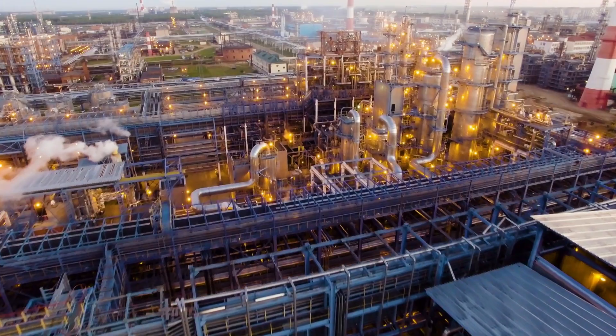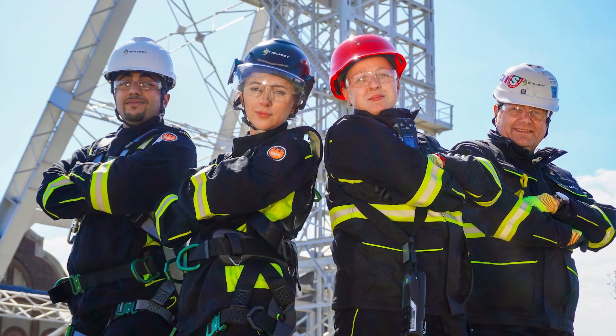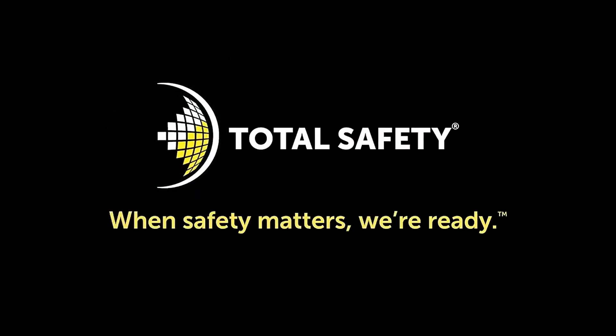That your workers are safe, your site is in compliance, and your productivity is optimized. We are your partner in safety.